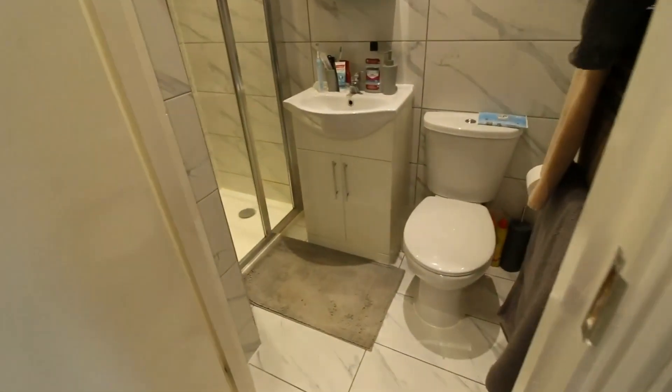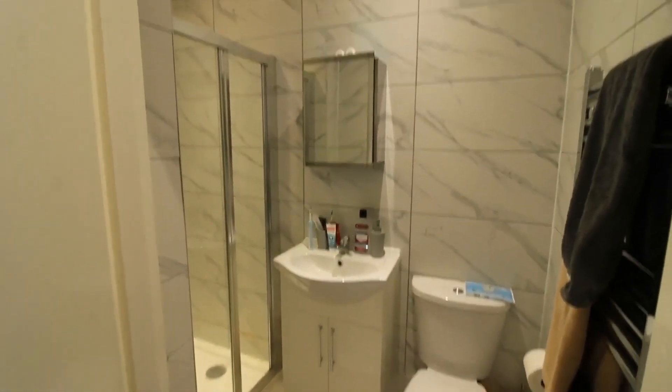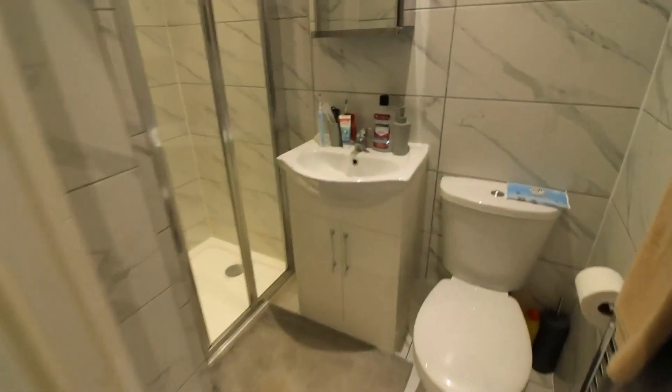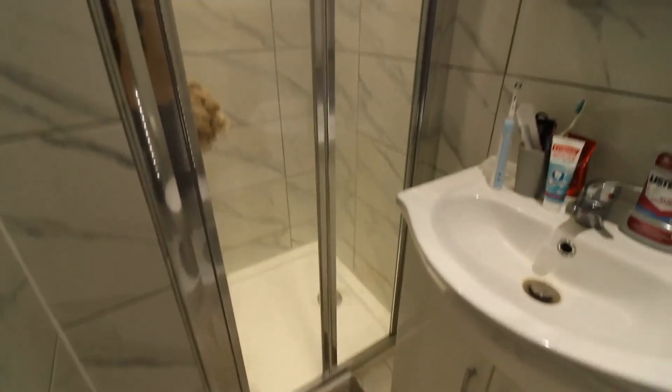And then finally we have the en suite shower room — really nice size — with WC, wash hand basin, mirrored storage and shower cubicle.